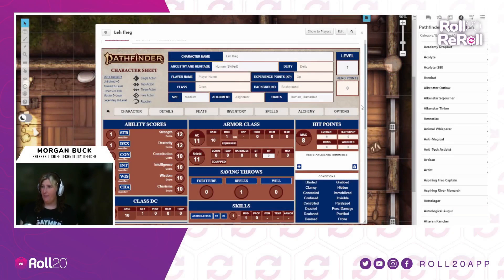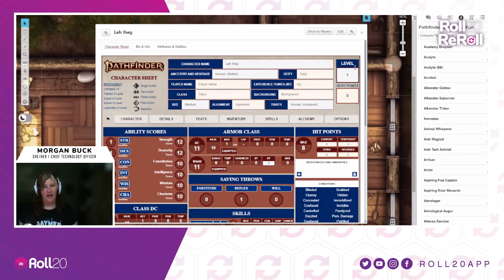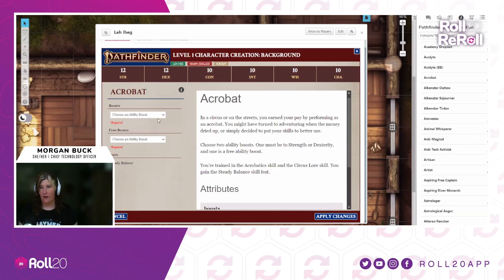Alright, so Pathfinder character sheet. Last time we looked at this last week, I was able to show you all drag and drop ancestries as we're continuing forward on trying to make the Pathfinder character creation experience more robust. We've now completed work on backgrounds, which will work in a really similar way. You drag those out, drop them on the header of the character sheet, and up pops a screen where you can choose ability boosts and make other decisions, then apply those changes to your character.